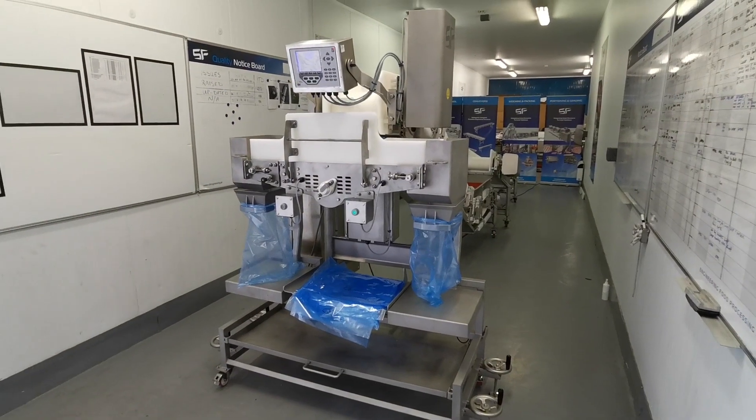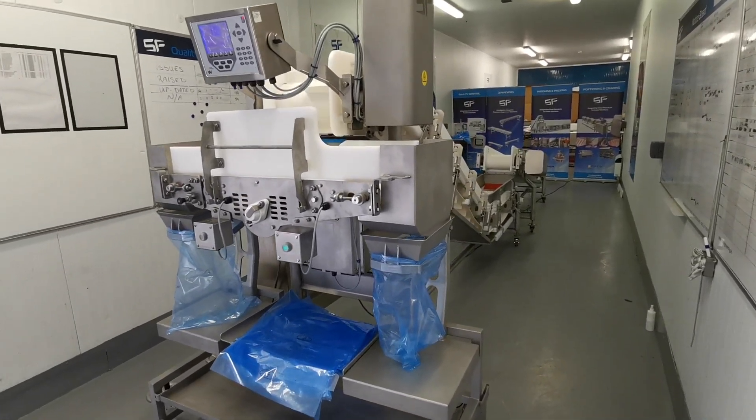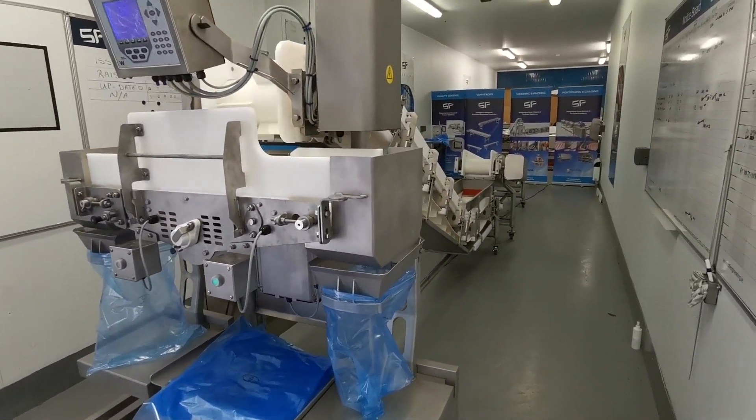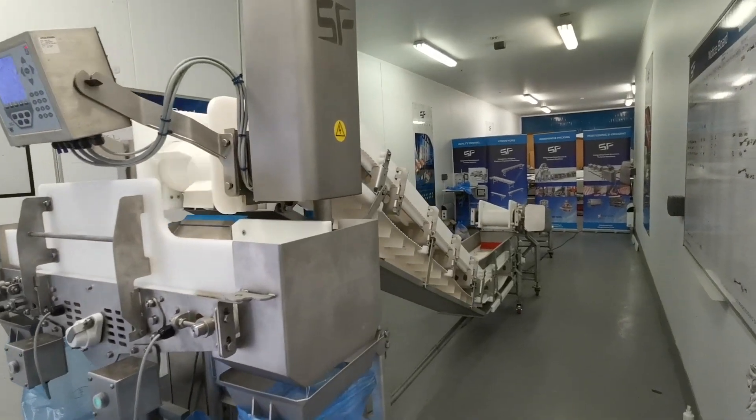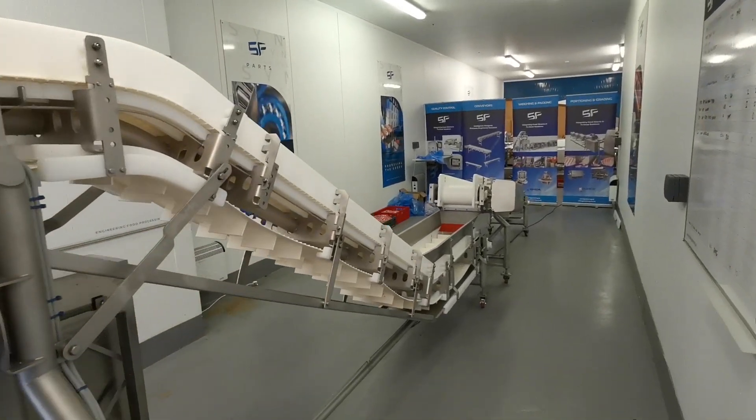At SF Engineering, we are focused on delivering engineering food processing solutions. We continually strive to develop and innovate our product range to help our clients reduce costs, increase capacity, and save on maintenance downtime.